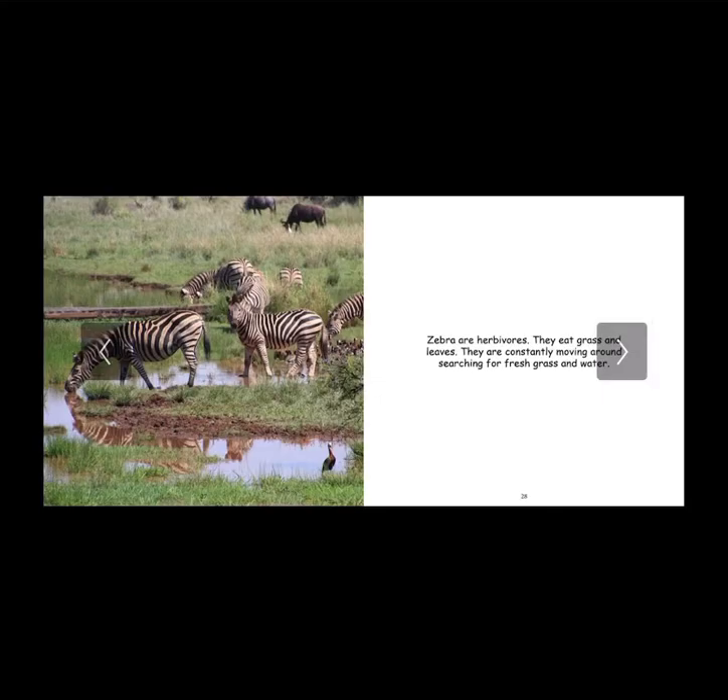Zebras are herbivores. They eat grass and leaves and are constantly moving around searching for fresh grass and water. Herbivores eat only plants. I think their ways of travel, especially in large herds, allows them to fend for themselves and survive. I admire their survival skills and their ability to seek food in the wild.